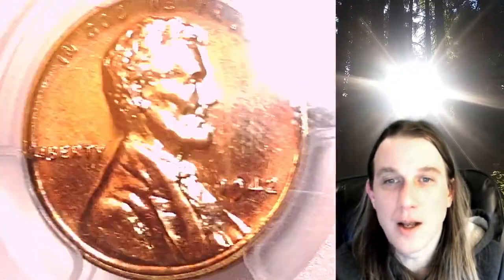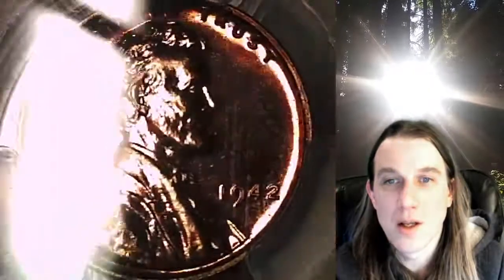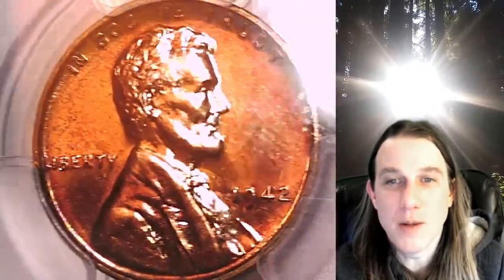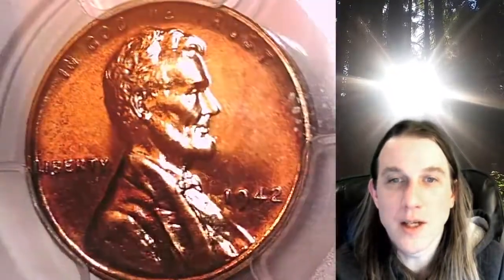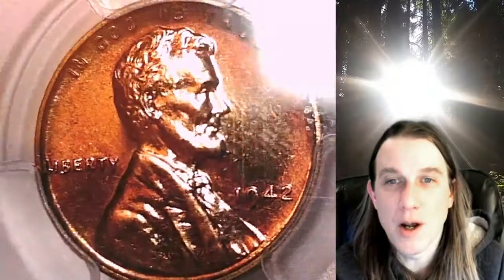We'll take a look at Lincoln and then we'll take a look at the reverse. This coin is going to go up for sale on my eBay store. You can find it by following the link in the description below the video — it'll take you to this exact beautiful proof coin on eBay.